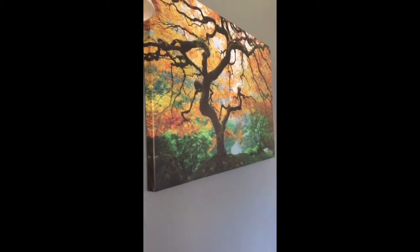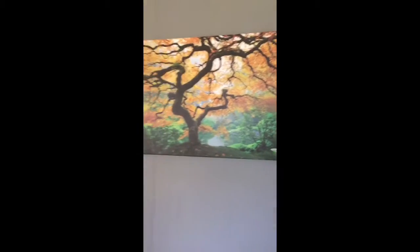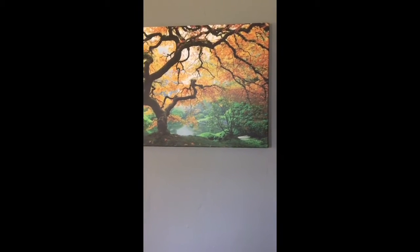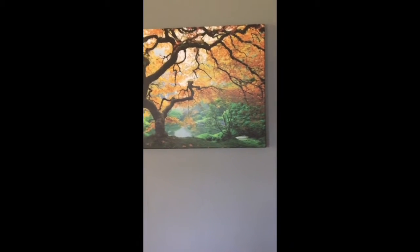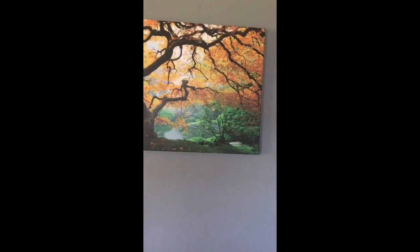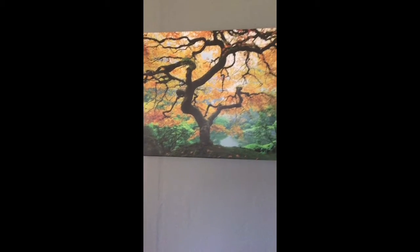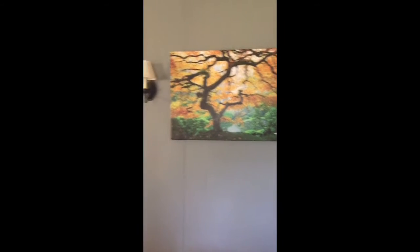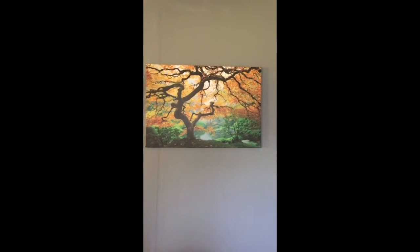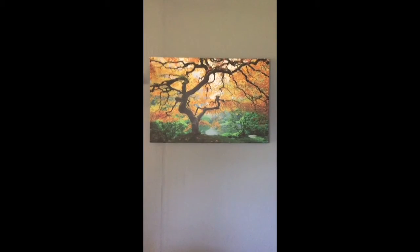Hi guys, Jess here. Just wanted to give a review on this beautiful canvas painting made by Star Tonight. This particular one has a maple tree and it's perfect for us because we live in Vermont — that's what our state is known for, maple sugar and stuff. They make several different ones.